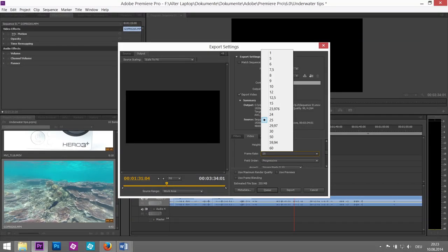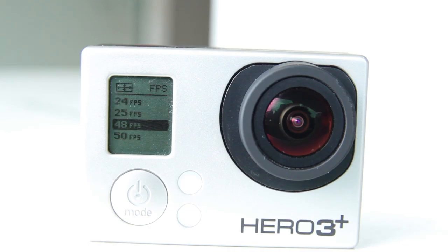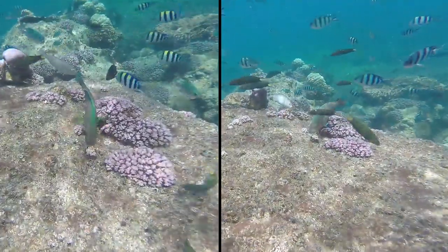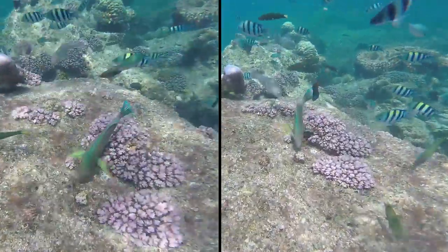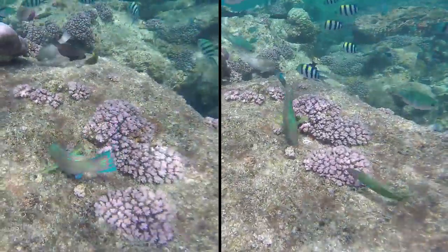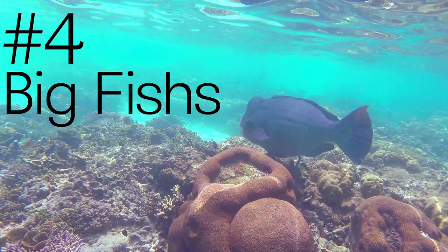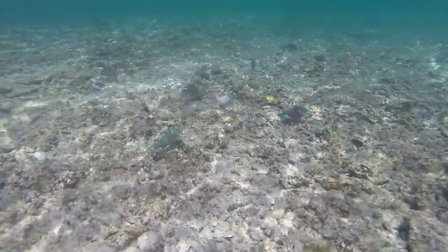Videos are usually rendered with 24 to 30 frames per second. Use a higher number like 50 FPS to use slow motion. Slow motion has the advantage that your footage looks more steady, but also because fish are so fast that it is easier to observe them in slow motion.